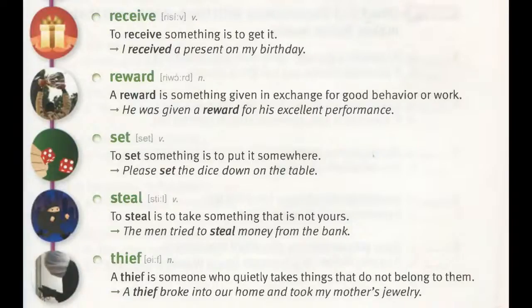Receive. To receive something is to get it. "I received a present on my birthday."